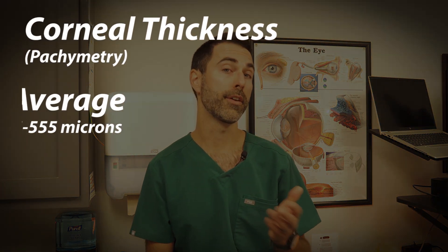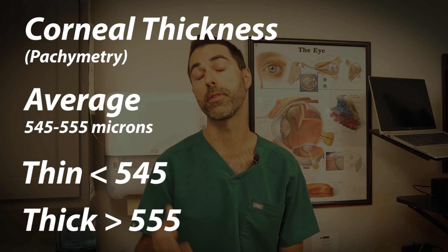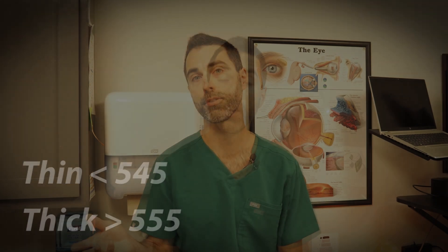We use various techniques in clinic to measure patients' eye pressure, and the readings from each of these methods is highly dependent on the thickness of a patient's cornea. Patients with thinner corneas can have artificially lower eye pressures, while patients with thicker corneas can have artificially elevated eye pressures.